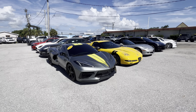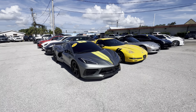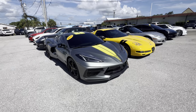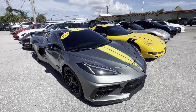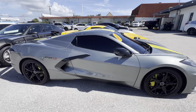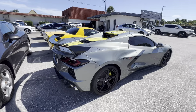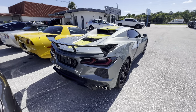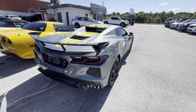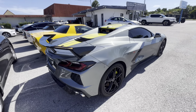Hello, this is Louis at Classic Cars of Palm Beach, and this is going to be a quick walk-around video of a 2022 Chevy Corvette C8R. We make these videos for our out-of-state customers. This video is not intended to hype up the car in any way — just to show any imperfections.